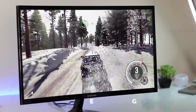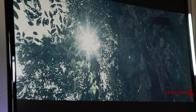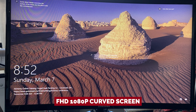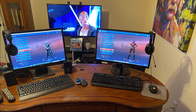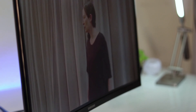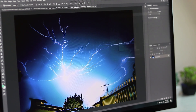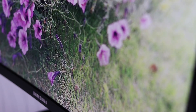The Samsung CF390 comes equipped with flicker-free technology and an eye saving mode, so you can keep gaming for hours without straining your eyes. It also boasts a stunning FHD 1080p curved screen that turns your gaming experience into an immersive journey. The refresh rate could be higher, but when you take into account all the other features, it's a minor quibble. If you're looking for a gaming monitor that won't hurt your eyes or your wallet, the Samsung 24-inch curved monitor is your winning ticket.